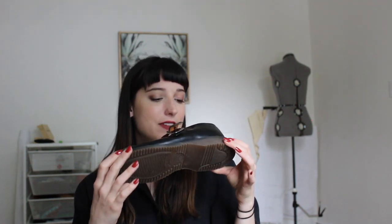Next are these Doc Martens Mary Janes bought secondhand on eBay — so stinking cute. If you follow me on Instagram you've probably seen me style these already. They're really comfortable, super high-quality leather with a chunky sole. They're vintage and made in England — so cool. These are a UK size 7, and I'm very excited to keep wearing them in spring and summer.